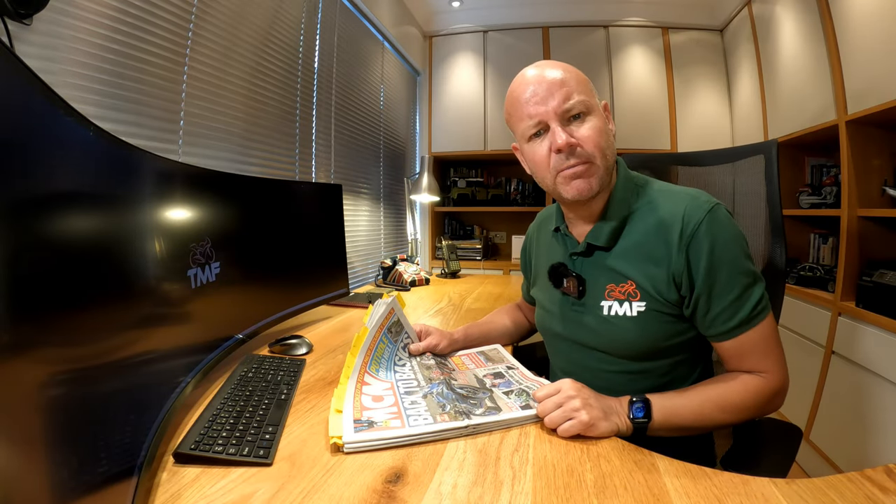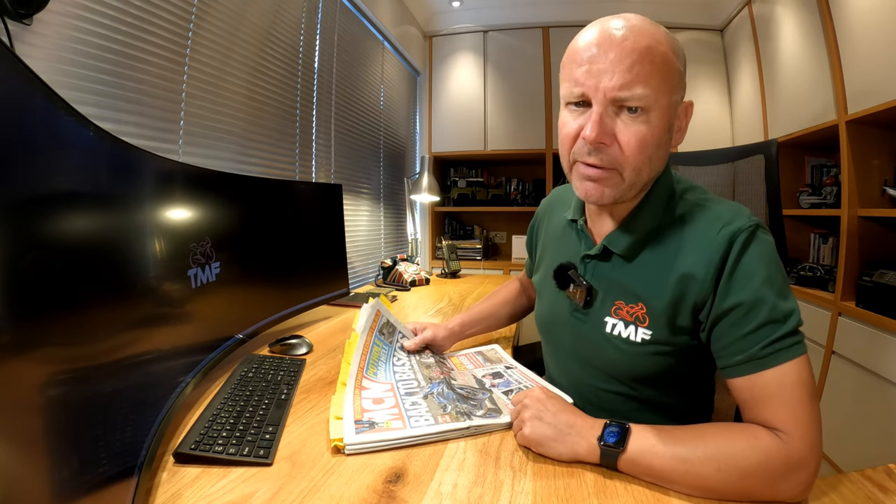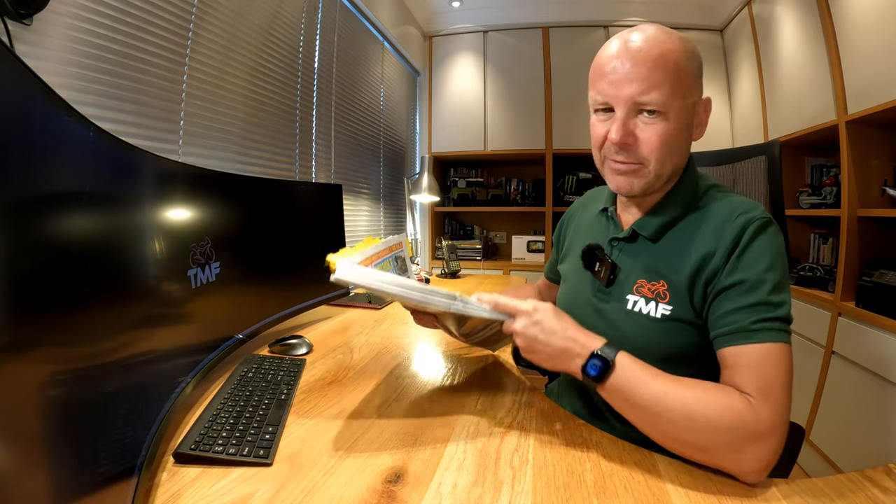Hey kids, it's Mr. Flyer here. Hope you're well, and welcome back to Bike News, this time for the month of July 2022. If you're interested in what's been going on in the world of motorcycles for the last month here in Blighty, then stick around and stay tuned — I've got four papers to take you through.